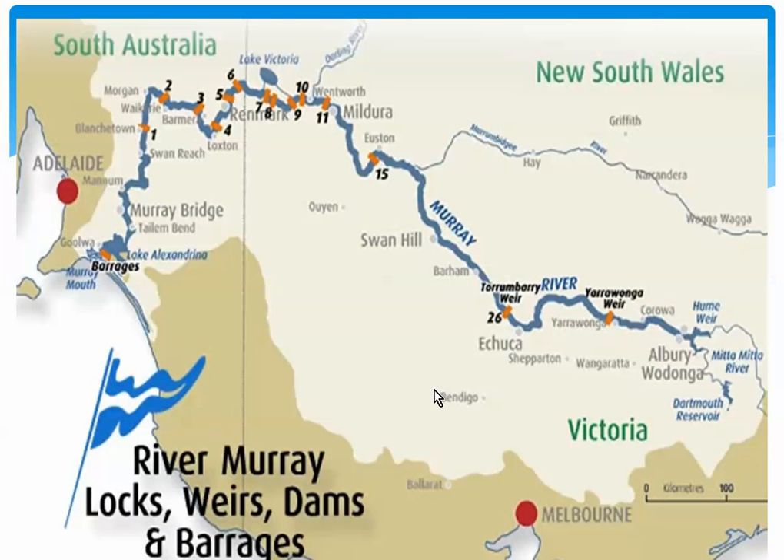Another part of this is water control systems. They have 15 navigational locks, 16 storage weirs, and two dams. This map shows you all of the locks, weirs, dams, and barrages located throughout the Murray River — shown in orange — controlling the water flow throughout the entire territory. They're controlling it for a couple of reasons, but you can see it's heavily controlled, and it really makes a big difference in preserving the water for the area.